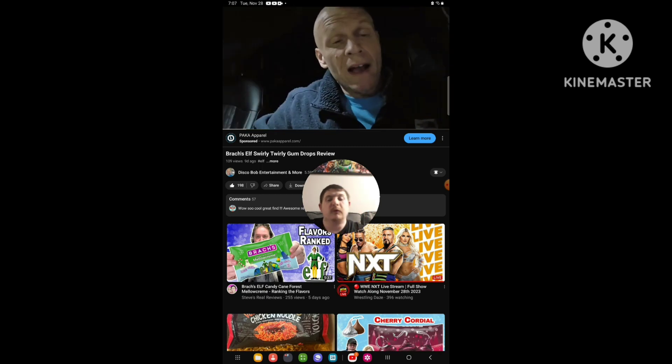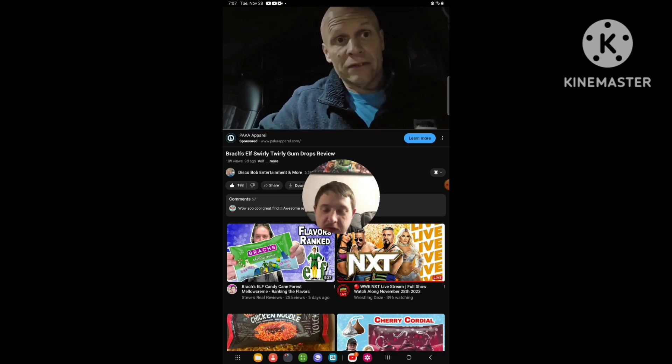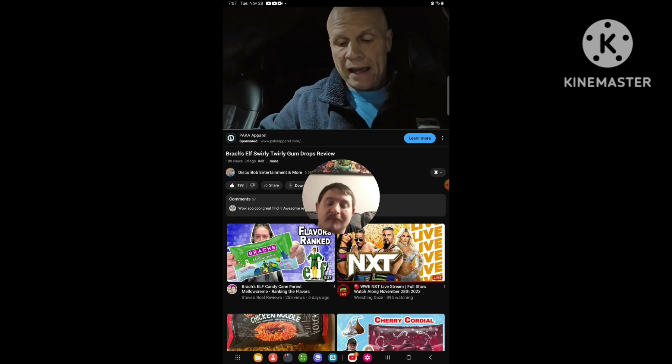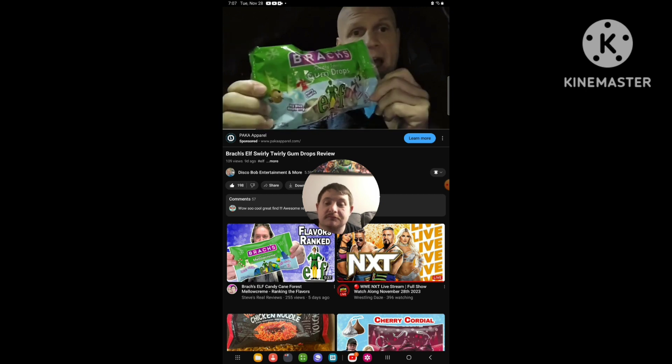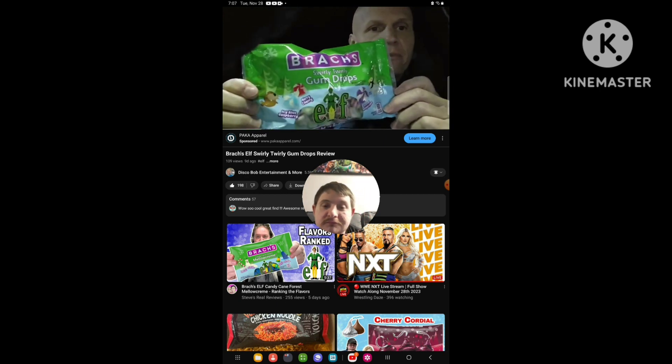Oh, hello everyone. I hope everybody's awesome and safe out there. I just got to my local Walmart here, and I was in the Christmas section, and these just came out recently. I just found these swirly, twirly elf gumdrops.